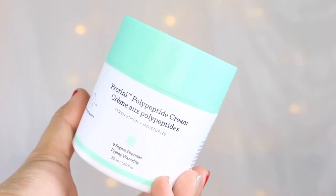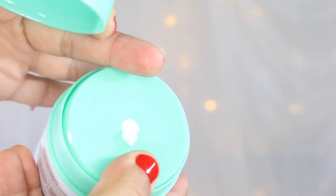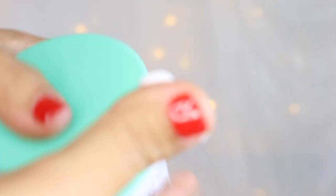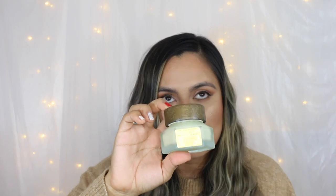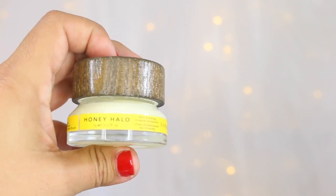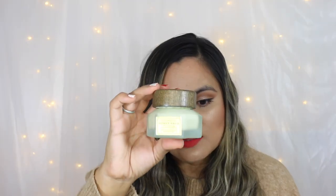Next up, I have an oldie but a goodie: Drunk Elephant's Protini Polypeptide Cream. This is probably a repeat, but I have been enjoying this formula a lot this winter — I just cannot put this down. And last but certainly not least in the moisturizer category, I have Farmacy's Honey Halo. This is like a velvety, buttery, rich cream. This is for my dry-skinned friends or for those nursing perhaps an impaired skin barrier. This is the richest moisturizer in my collection. I love that this rich, creamy moisturizer is not sticky at all, and it contains ceramides to help replenish the skin.